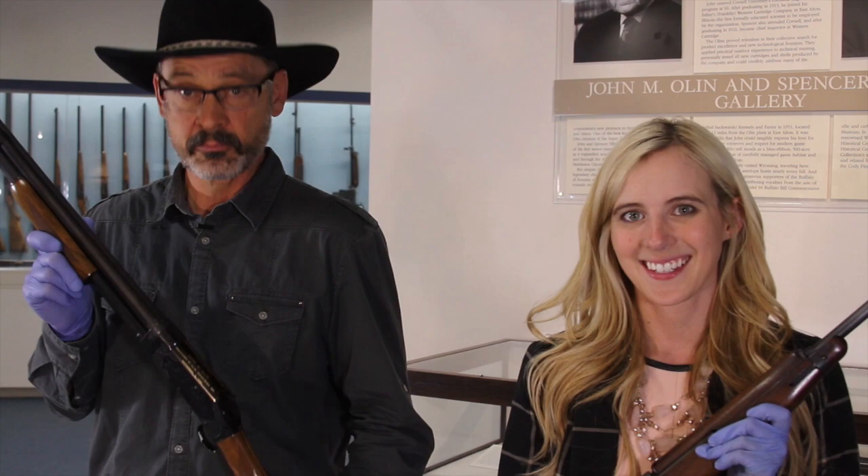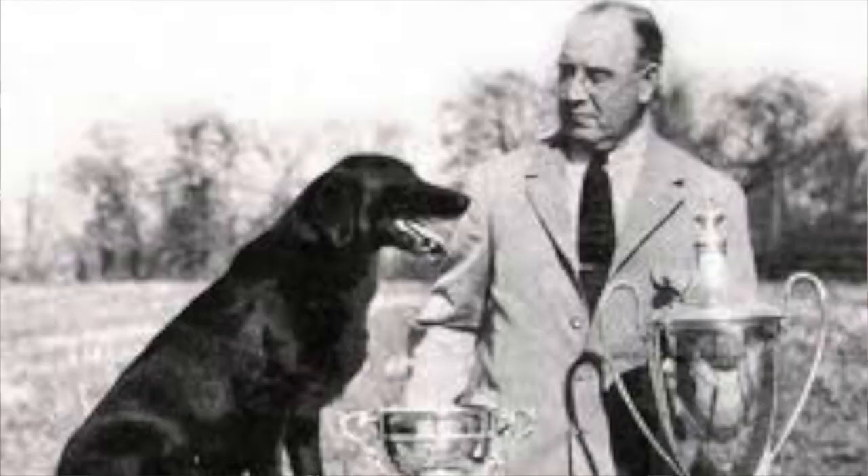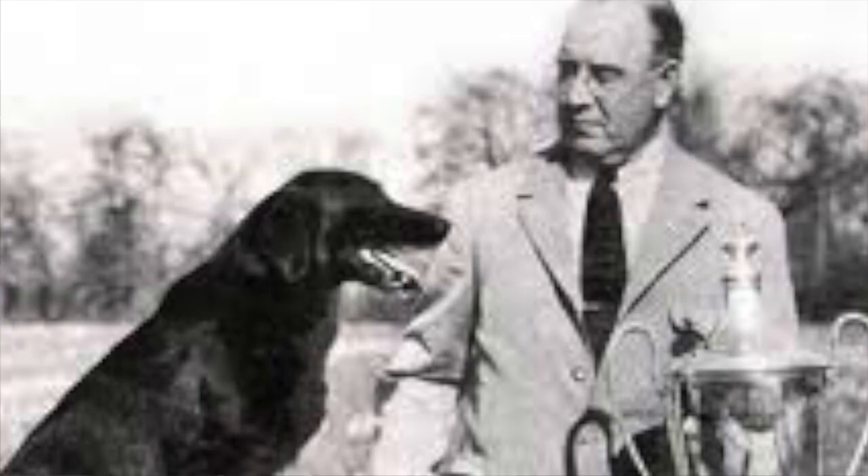I'll throw you a little curveball. We're in the Winchester Firearms part of the museum here in Cody, and I've got something that ties with John Olin. What does John Olin have to do with Winchester?